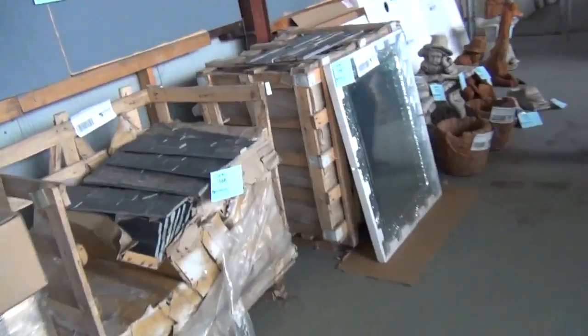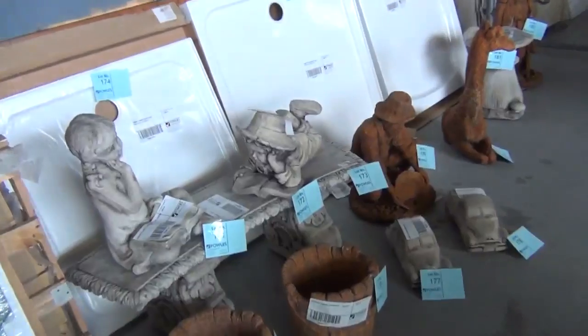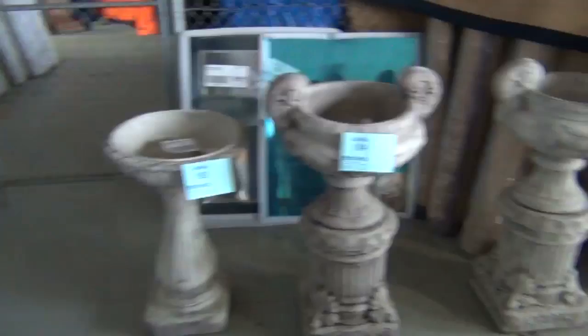Across the way we've got some more concrete garden ornaments — they've sent some more of this in. Generally between about the $15 mark and around the $50 mark on most of these, so they go really well usually.